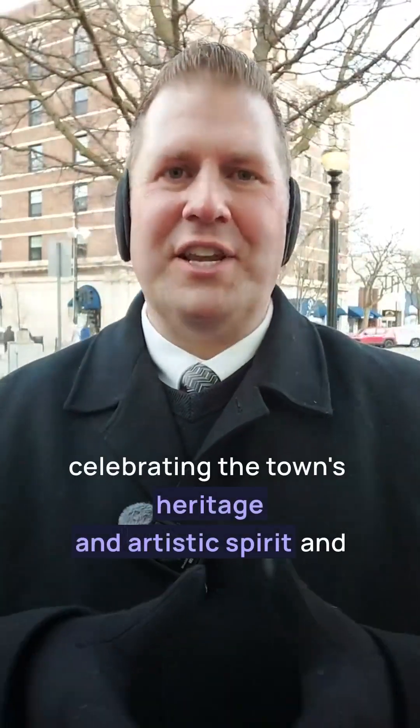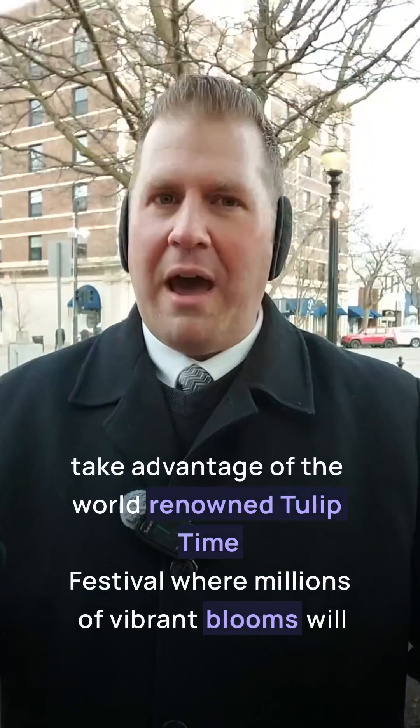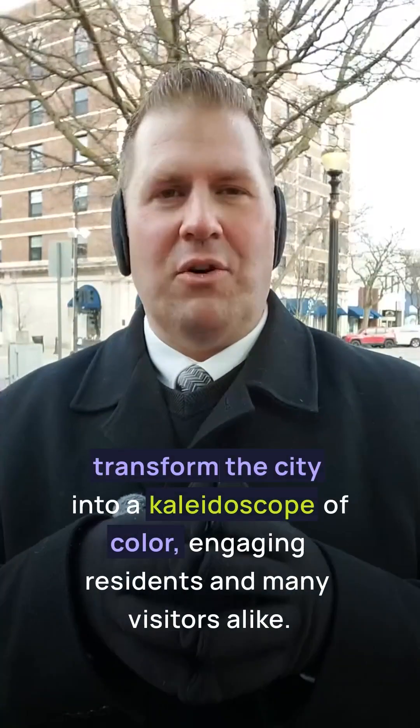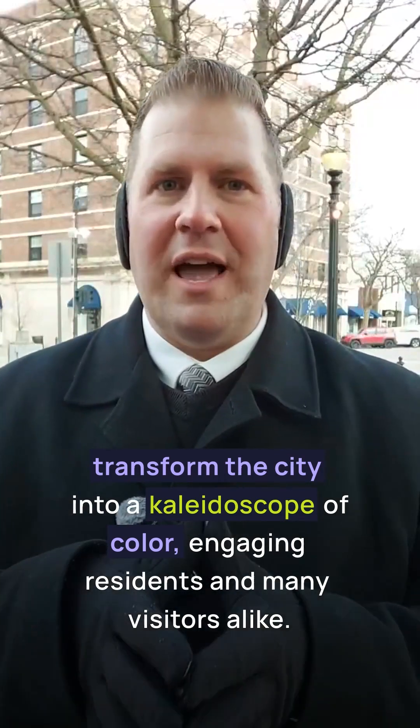Venture through Holland's culture with museums and galleries celebrating the town's heritage and artistic spirit. And take advantage of the world-renowned Tulip Time Festival, where millions of vibrant blooms transform the city into a kaleidoscope of color, engaging residents and many visitors alike.